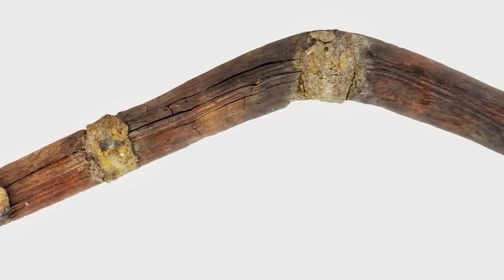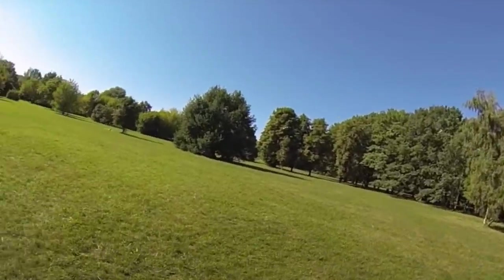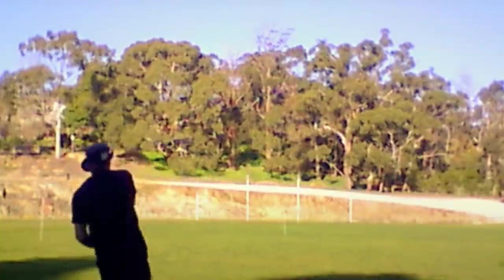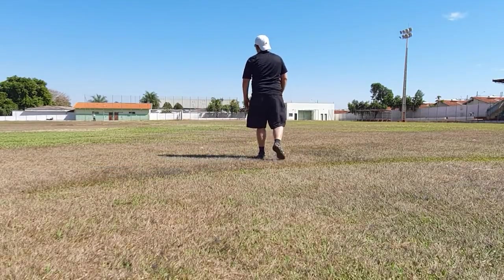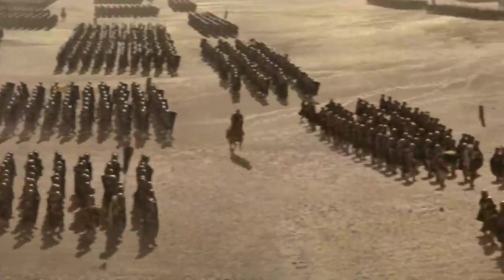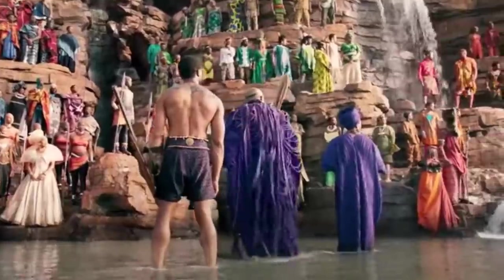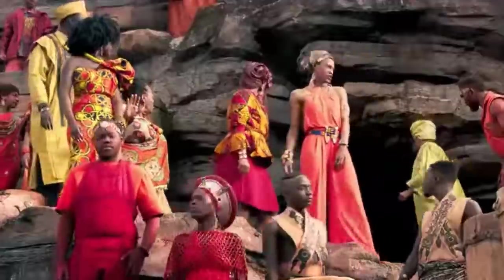That makes this French one almost new by comparison. Rather than being treated as a toy, archaeologists think that it was used to hunt birds. A strong hunter would be able to throw the boomerang around 150 feet, more than enough to knock a bird out of the sky so long as you're a good shot. The boomerang was made a few decades before the Romans conquered Gaul and suggests that the native culture might have been very different before they arrived.